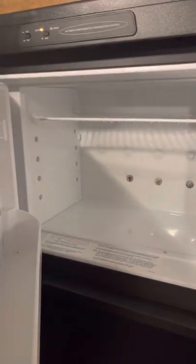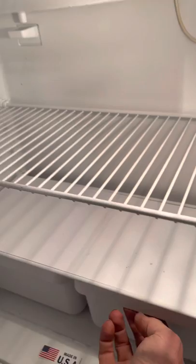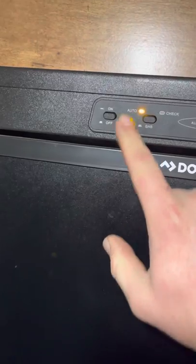Right here is your Dometic freezer — nice size, stays plenty cold, just a little frost in there. And this is your refrigerator — again a nice size, everything's in perfectly working order, nice and cool. It is currently on shore power but you can run it off gas or shore power.